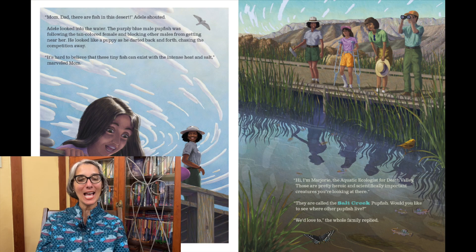"Mom, Dad, there are fish in this desert!" Adele shouted. Adele looked into the water. The purply-blue male pupfish was following the tan-colored female and blocking other males from getting near her. He looked like a puppy as he darted back and forth, chasing the competition away.